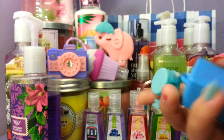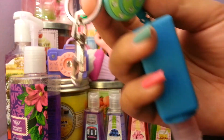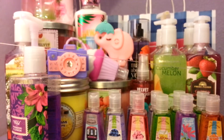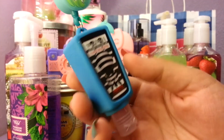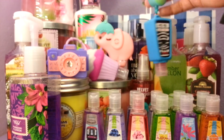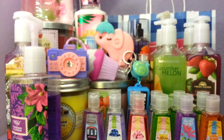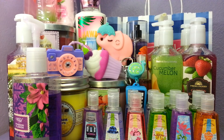My sister also grabbed a pocket bac holder with a snail on it, and she has Zippy Fruit Punch in there — these are really cute and handy. So this is everything we've accumulated over the past couple weeks. I hope you guys enjoyed this video, thank you for watching, and don't forget to comment, rate, and subscribe. I'll see you guys in my next video, bye!